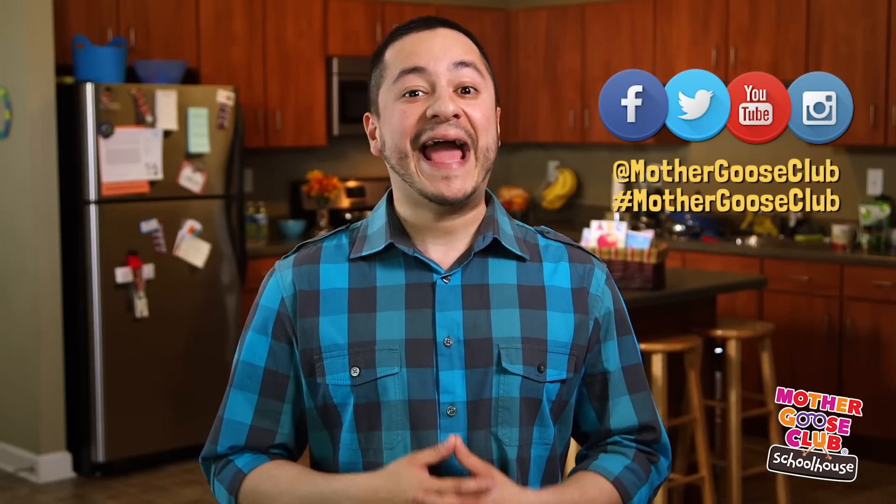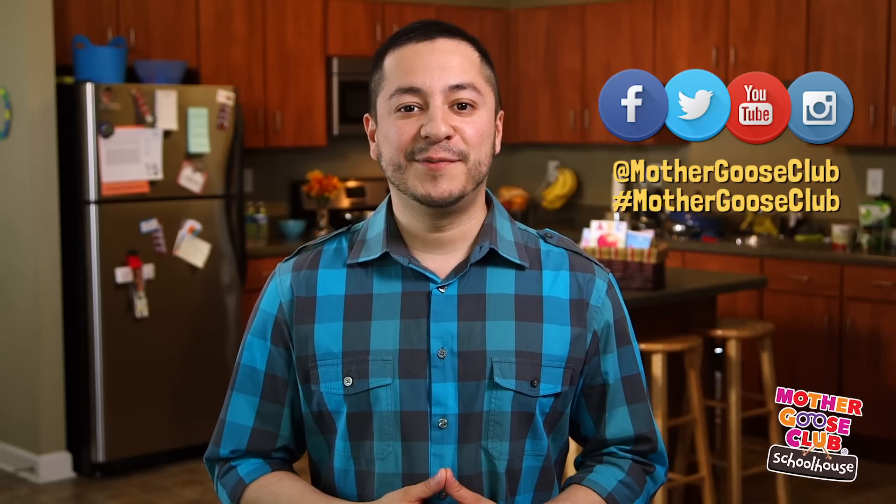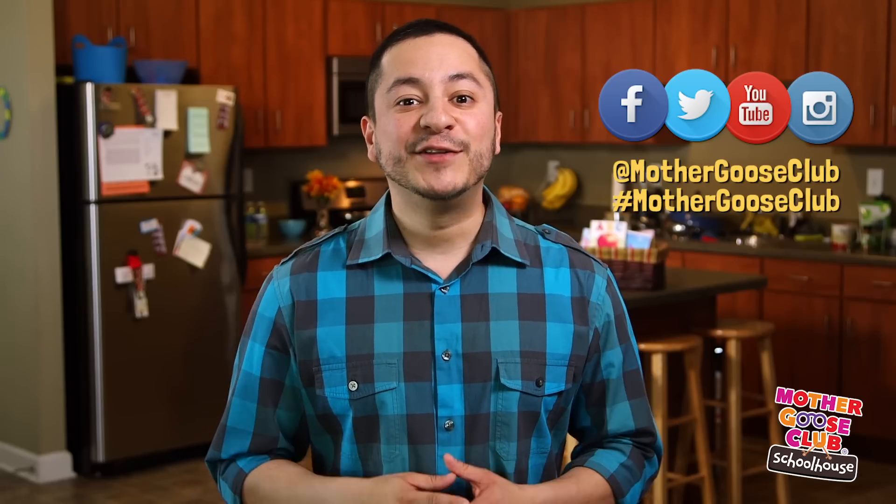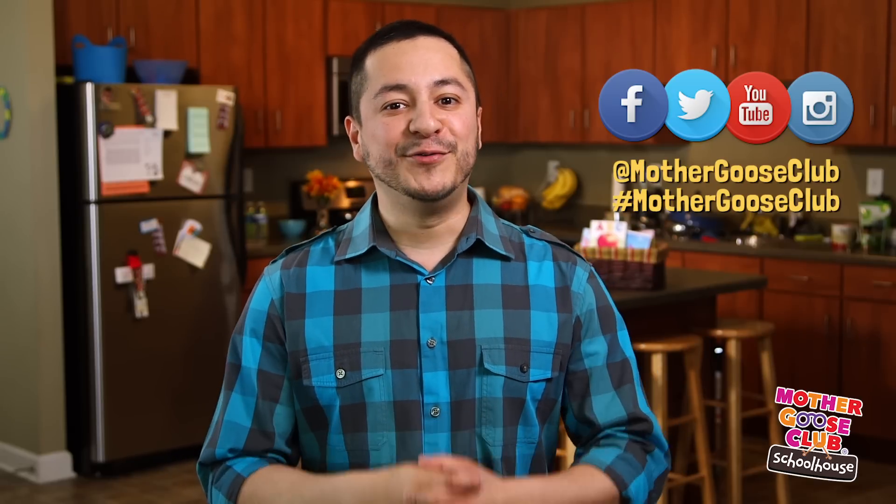Mother Goose Club wants to know how you boost book time at your place. Share pictures and videos by hashtagging them Mother Goose Club. You can also type your comments below. Don't forget to subscribe to be the first to hear about new videos. Until next time, keep stacking those books. See ya.